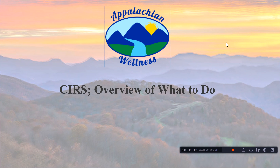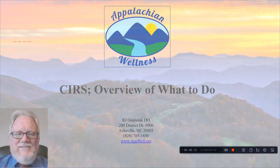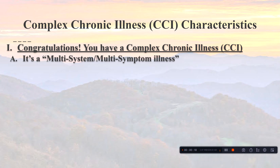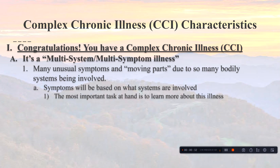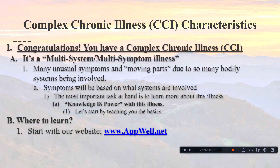Hello, this is Dr. Orenbrink, giving an overview of what to do with Chronic Inflammatory Response Syndrome, or CIRS. It's a very complex, multi-system, multi-symptom illness with many unusual symptoms and moving parts. The body has many systems involved, each producing their own symptoms. The most important task is to learn more about this illness — knowledge is power, especially with CIRS.